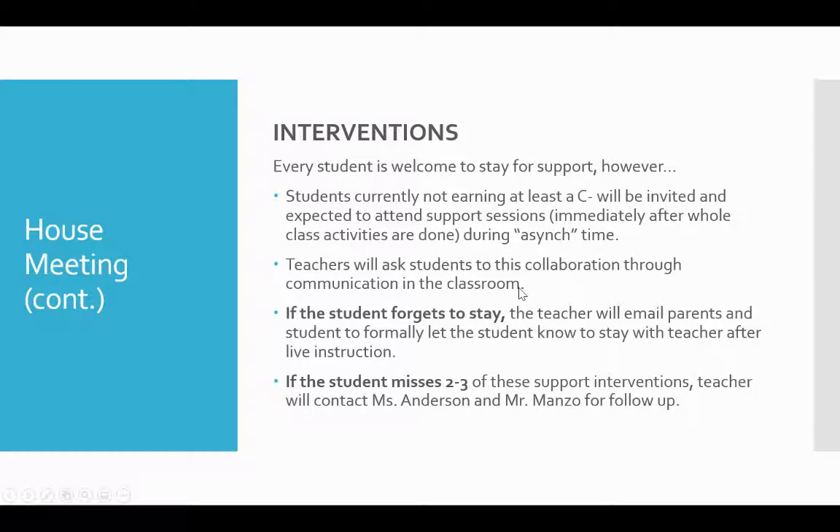It might be something like, 'I need to talk to this person and this person for just a sec — I just need to check in with you.' It will be very respectful and low-key, but we want to make sure students are receiving that communication and sticking around. If a student doesn't stay — maybe they didn't hear it, maybe they just didn't want to — the teacher will email parents and students to formally let them know they need to stay after the whole class part ends so teacher and student can work through missing assignments or misunderstandings. If the student continues to miss two to three of these support interventions, teachers will contact me or Mr. Manzo to determine what additional supports are needed.